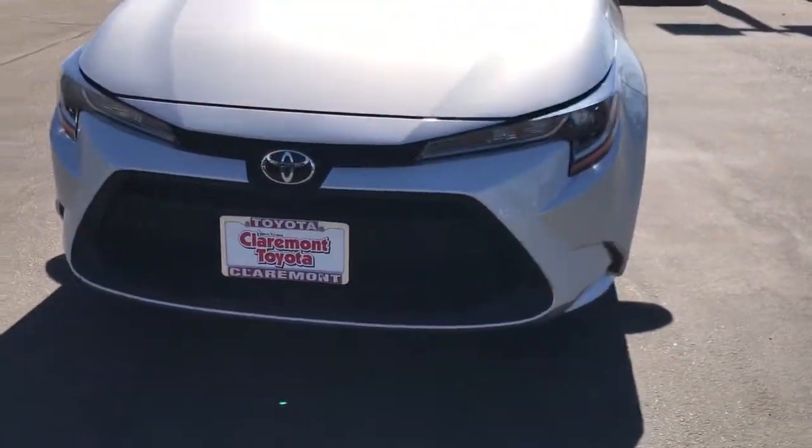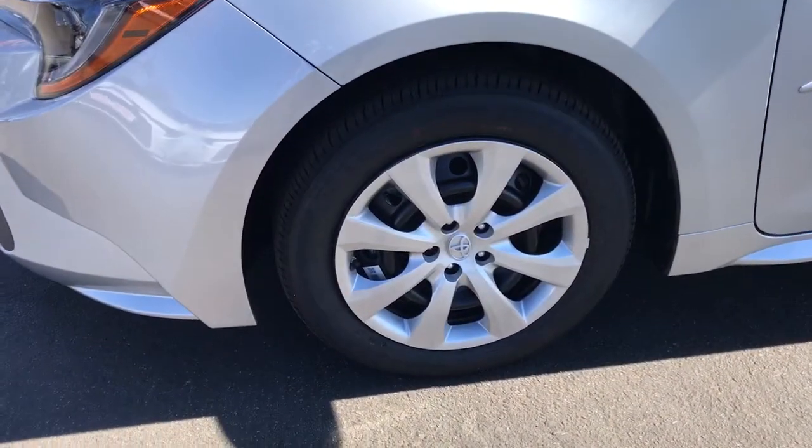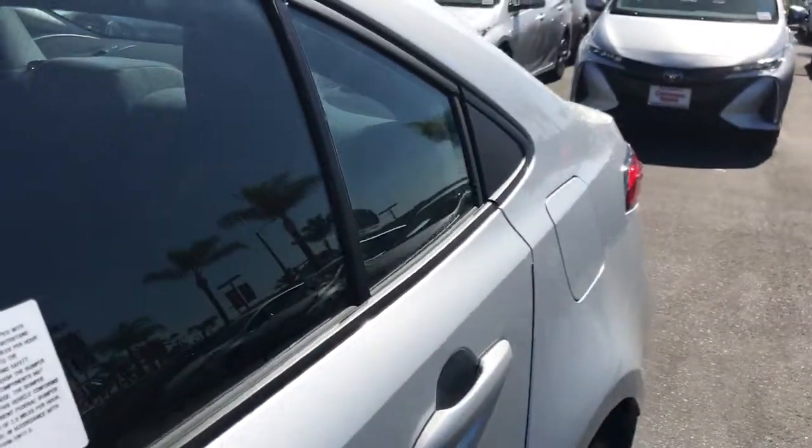Feel the satisfaction that comes with choosing quality and efficiency. Treat yourself to a test drive today — our staff will toss you the keys and give you an outstanding customer experience.